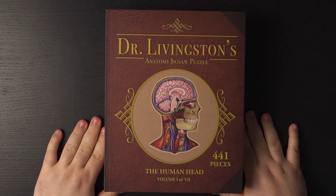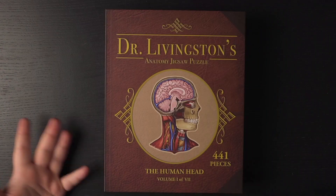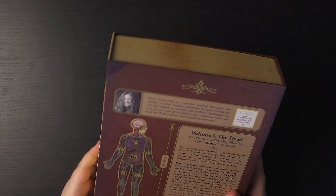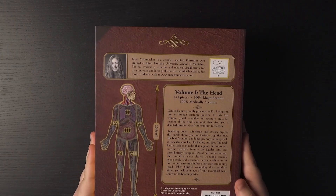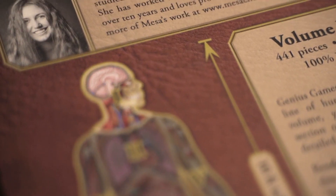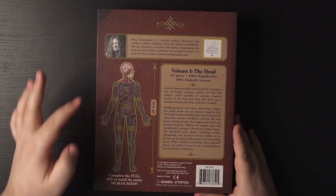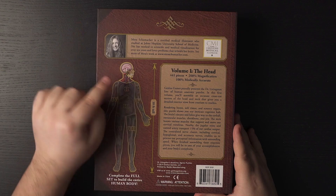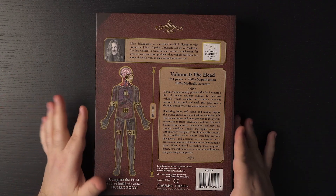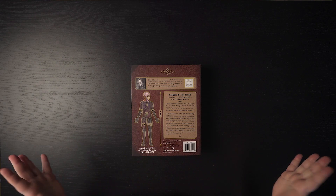Here we have Dr. Livingston's anatomy jigsaw puzzle — the human head, volume one of seven. It has 441 pieces. The box looks gorgeous; it looks like an anatomy textbook. On the back we can see the image of the 10 feet tall human body that we can build if we put together all seven puzzles. Today we're focusing on the head and neck anatomy, and I'm expecting this is going to be around 60 centimeters in length, so I'm hoping this table will be able to carry it.